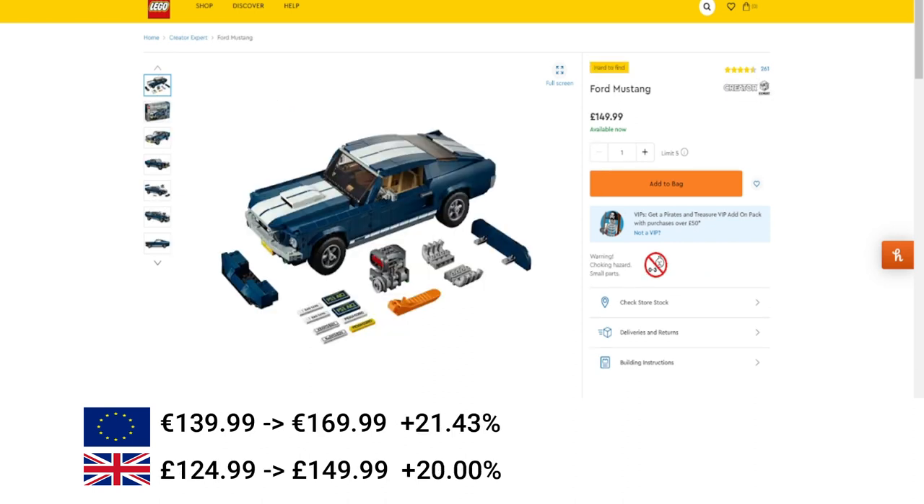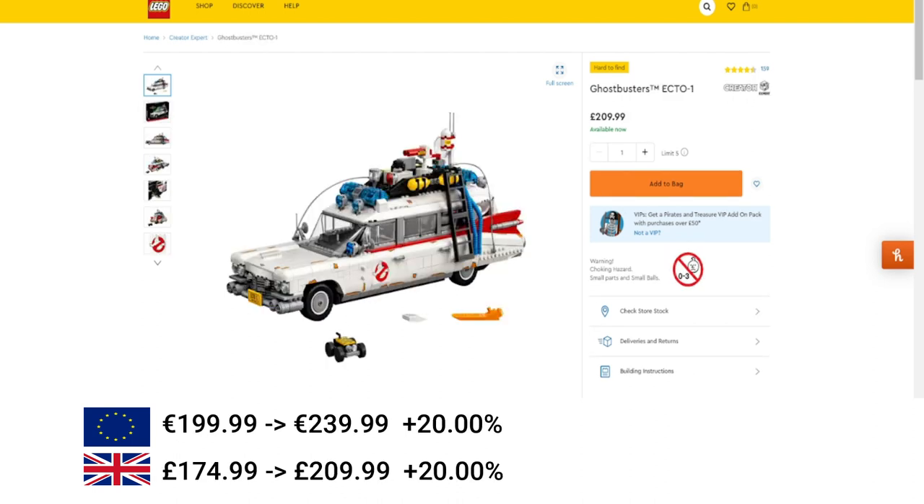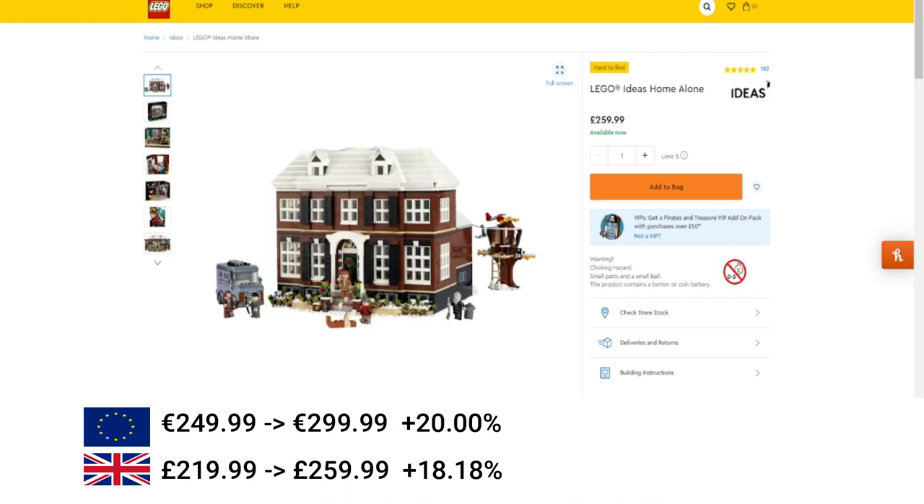Then we've got the Ford Mustang — surprised it's still hanging around — increased by 21% in the EU and 20% in the UK. The Porsche 911 had a similar price increase: 21% in the EU and 20% in the UK. Ghostbusters Ecto-1 — surprised this one's still getting increased and hanging around — I think it was a 20% increase in the EU and a 20% increase in the UK. Then the Haunted House, quite a big increase again of 20% or €50 and a £40 increase in the UK, just above 18%. And then LEGO IDs Home Alone — I realize I misclassified this as Icons, it should be in IDs — again a €50 increase or 20% in the EU and a £40 increase in the UK or 18%.